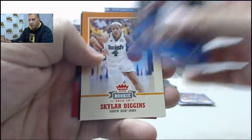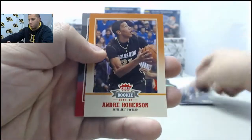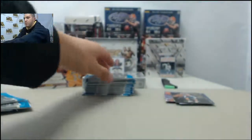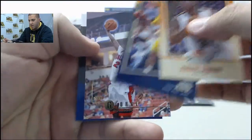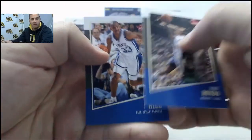Larry Bird, Skylar Diggins, Grant Hill, Andre Roberson, Larry Johnson. Next up: Isaiah Kanaan, Jason Kidd, Paul George insert, Rajon Rondo, Grant Hill.